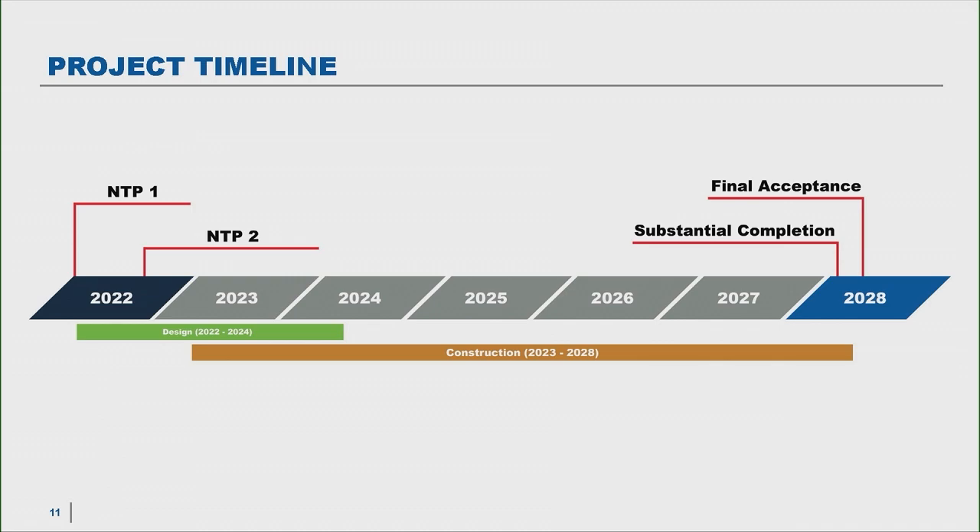As we get further along in the schedule, more and more things will open and the work will just move to different locations. We have our substantial completion in February of 2028. Substantial completion is when the roadway is available to use as its intended purpose. Final acceptance covers the finishing details, but February 2028 is when we can start celebrating this project wrapping up.